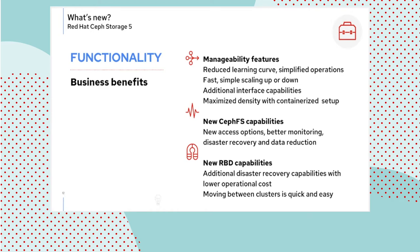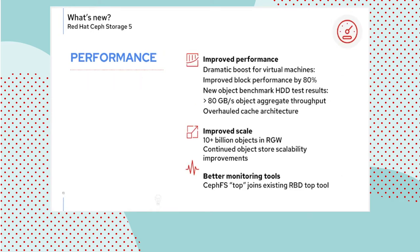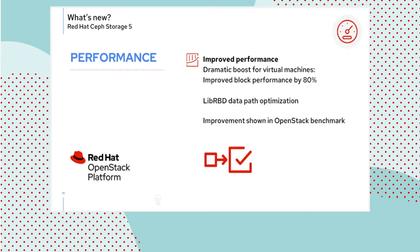Switching to performance. The most impressive advance is the improvement in block performance, with LibRBD-based clients enjoying up to 80% faster performance. On the object side, impressive results in performance and scale were delivered using spinning rust hard drives, as detailed in a joint white paper released with Seagate. The existing RBD top tool is being joined by an equivalent CephFS top tool.